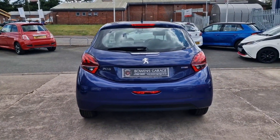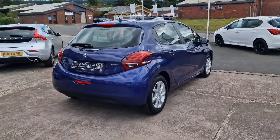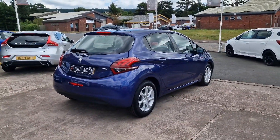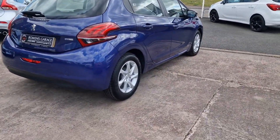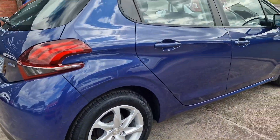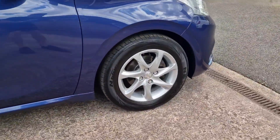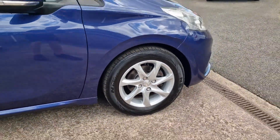£20 a year to tax, that's all. 50 plus miles to the gallon on a combined run according to Peugeot, and a nice low insurance group as well. It ticks a lot of boxes if you're after an economical small mid-size 5 door petrol hatchback.